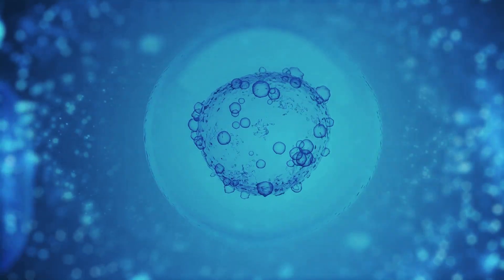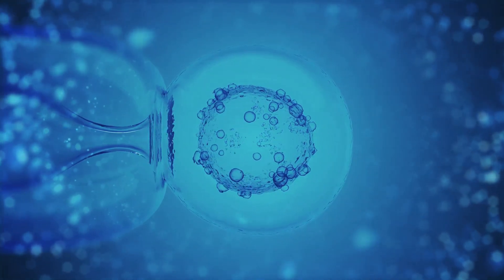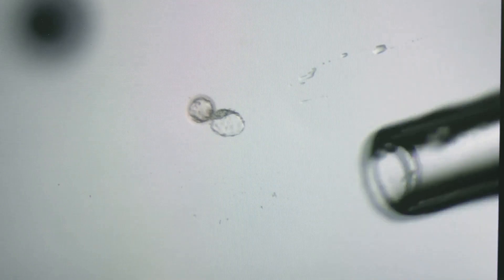Next, the zygote embarks on a rapid journey of division and transforms into a blastocyst — a tiny structure with an inner cell mass known as the embryoblast and an outer layer called the trophoblast. Fun fact: the trophoblast will become the placenta.